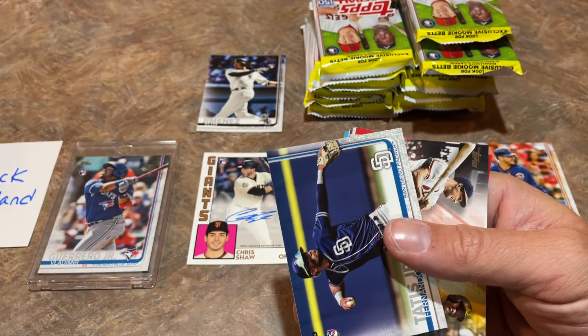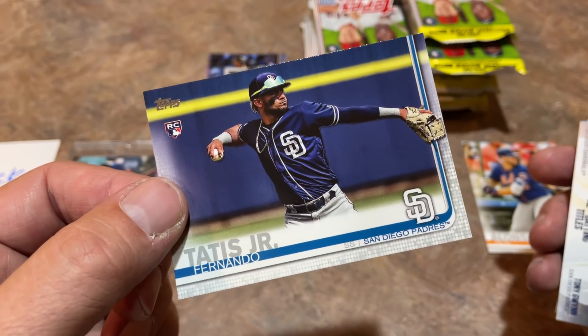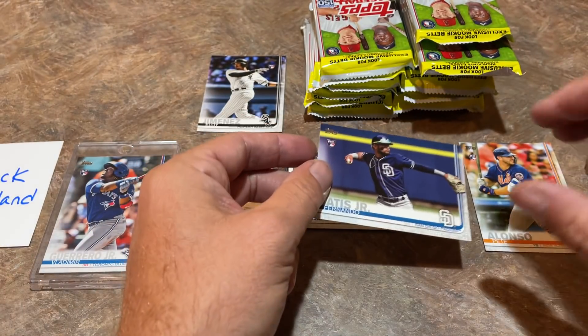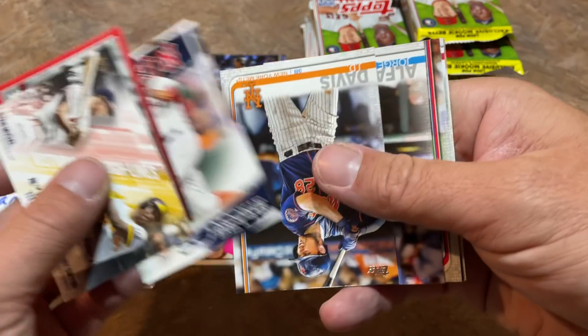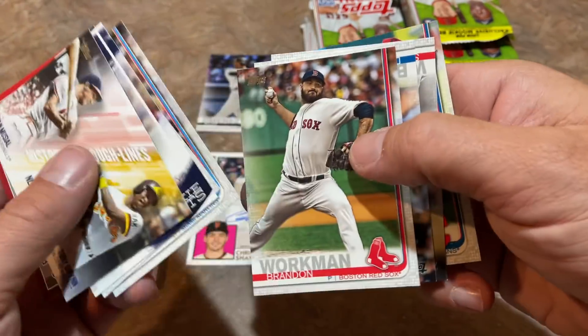And speaking of doubling up — we just doubled up on Tatis! Our second Fernando Tatis Jr. card for Jack. Congratulations on that one — this is quite a haul. You might think: I've got to get myself a box of these. What is Series 2 going for nowadays? Well, there is a bit of a market correction — things are going down right now.